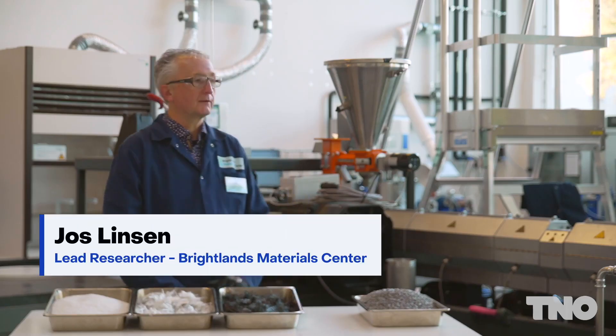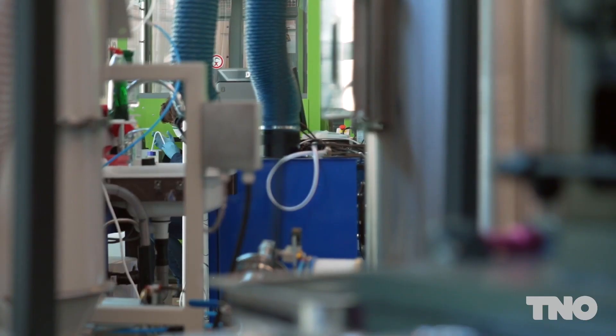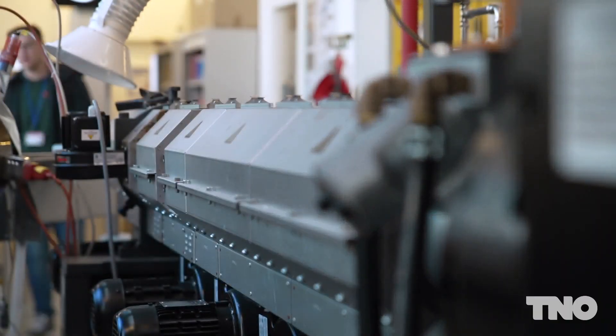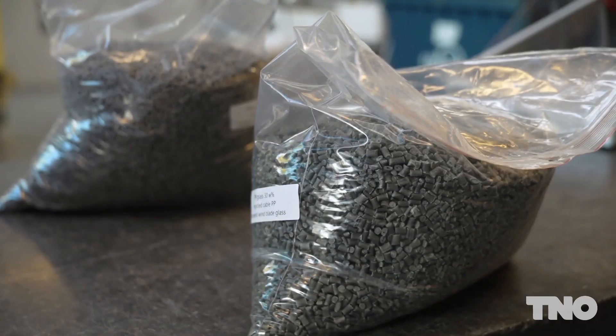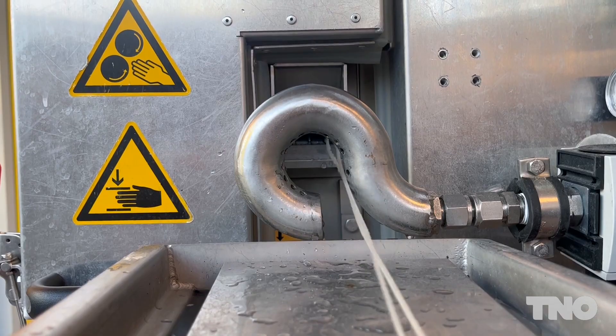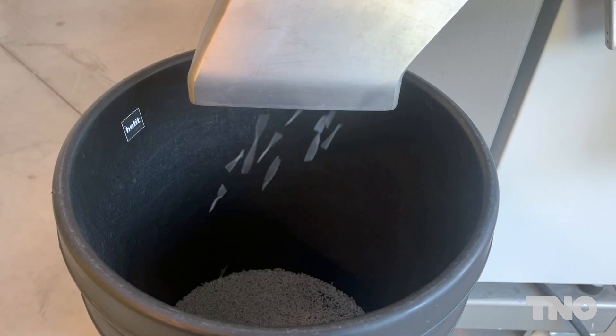The equipment we're standing in front of is an extruder, and this is not a standard extruder, because most extruders on the market crush a lot of fibers and we get really small fibers. Our extruder is designed so that we have long fibers at the end. What you see here is a feeder system that drops the fibers into the system. We mix that with a standard polymer, and at the end we get new materials.